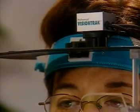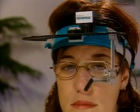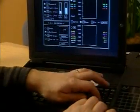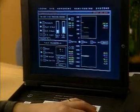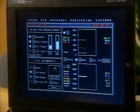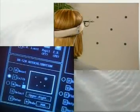VisionTrack functions perfectly in virtually any lighting condition, even if the subject requires glasses or contact lenses. System calibration, software and data acquisition are all easily controlled from the operator's console. Calibration is simple and fast, requiring as few as five calibration points.